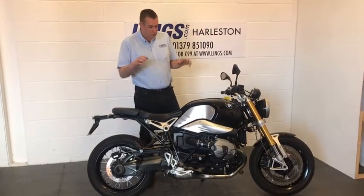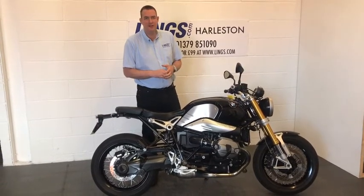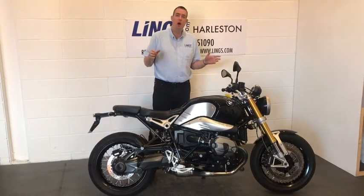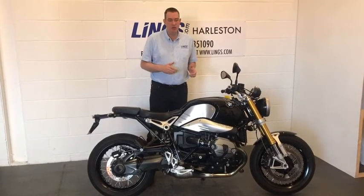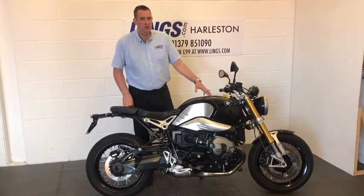To give us a call to inquire on this bike you'll need 01379 851 090. Alternatively, you can visit our website Lynx.com where you can view this bike and reserve it all online for just £99.